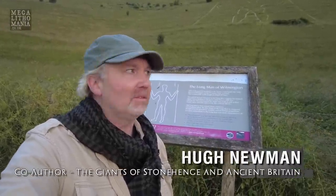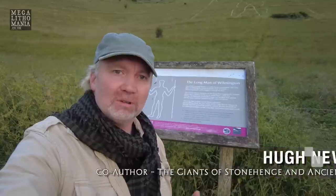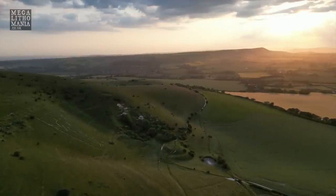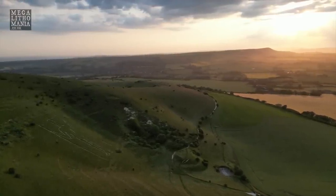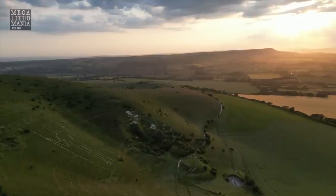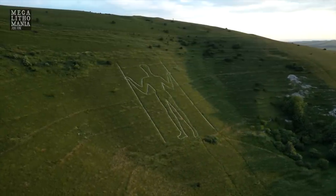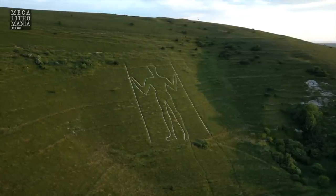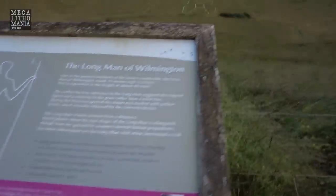Behind me is the Long Man of Wilmington, a chalk hill figure on the Sussex Downs stretching to 231 feet tall — as tall as 40 men. It sits on an almost flat piece of chalk land with ridges all around it and mounds up on top. This whole area is scattered with many ancient sites, and we're here on the summer solstice with Stuart Mason, an archaeoastronomer, who's going to tell us about it.